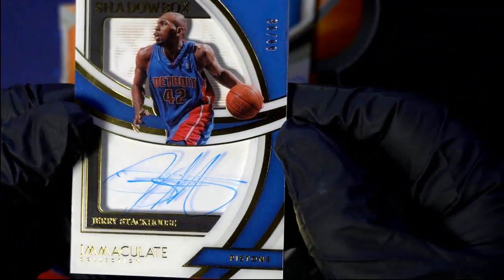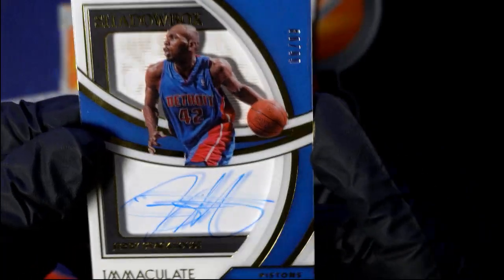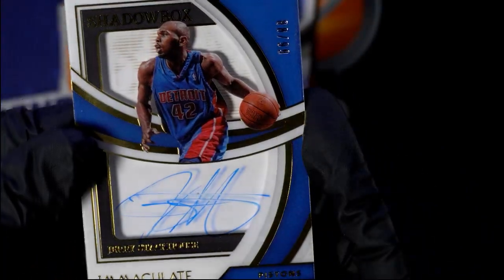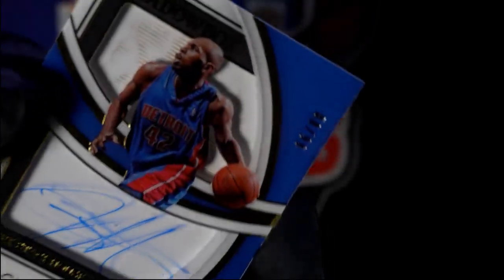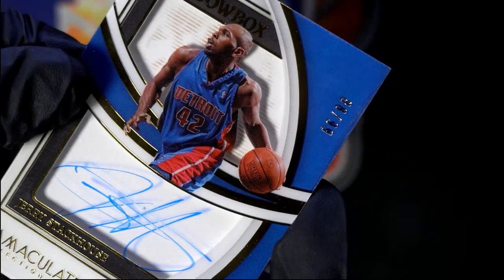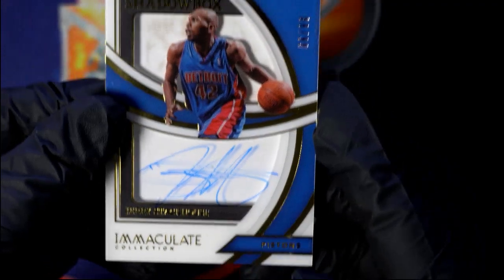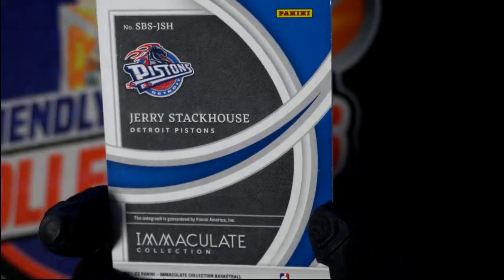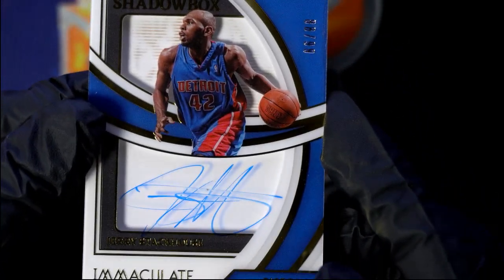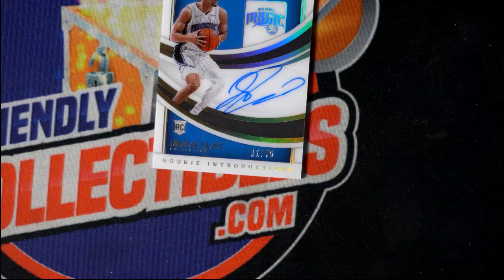Oh, Jerry Stackhouse! Old North Carolina Tar Heels guy — used to love some Jerry Stackhouse, that's a good one. And this is 66 of 99 — Jerry Stackhouse, nice auto shadow box, Detroit Pistons.